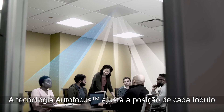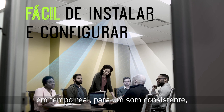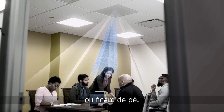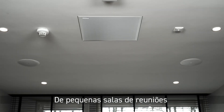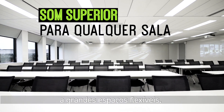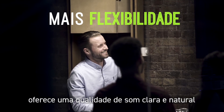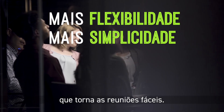Auto-focus technology fine-tunes the position of each lobe in real-time for consistent sound, even if participants lean back or stand up. From small meeting rooms to large flexible spaces, the new MXA910 with Intellimix delivers clear, natural sound quality that makes meetings effortless.